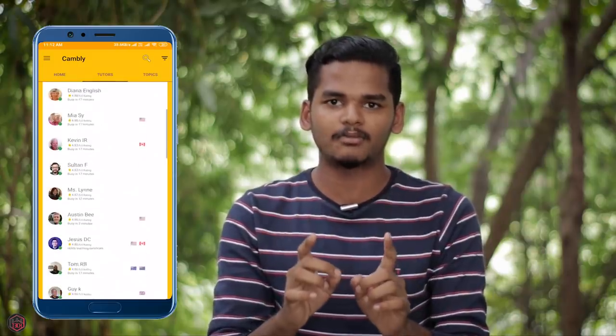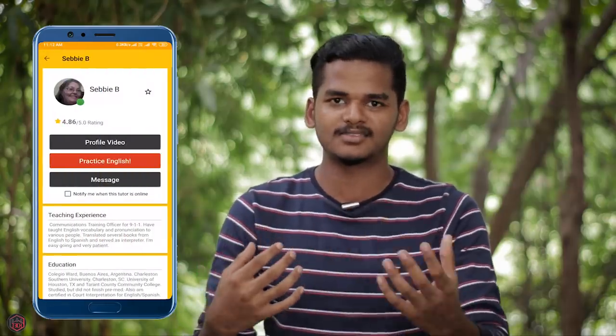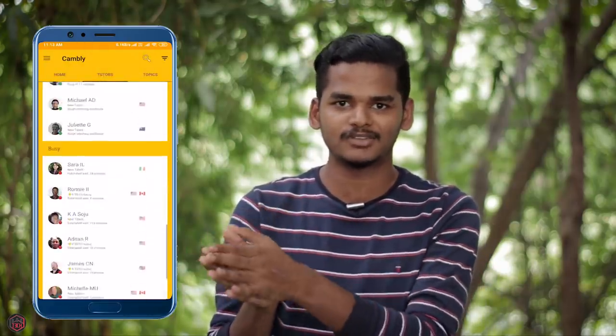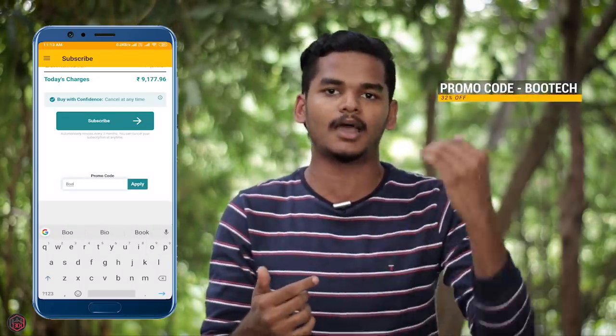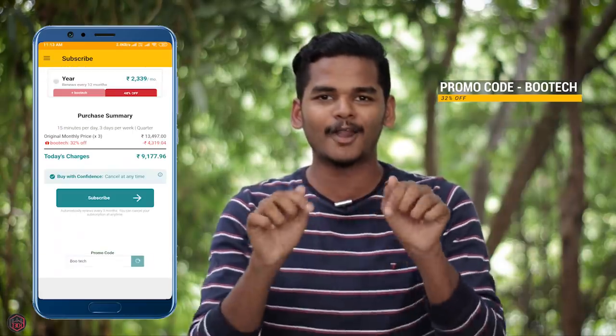The most important thing is that you are talking to foreigners — talking in your mother tongue or in English. You are speaking with a certified teacher. If you talk directly to online teachers, you can improve your English. This app is available on the Play Store; there is a link in the description. If you use the coupon code 'bootech', you will get a 32% discount.